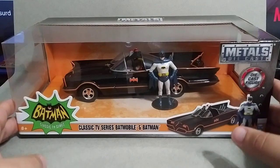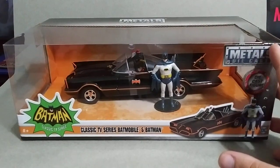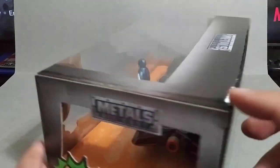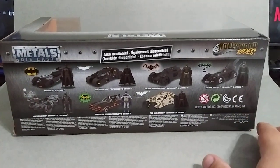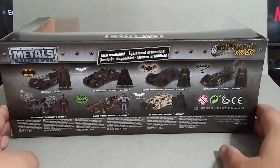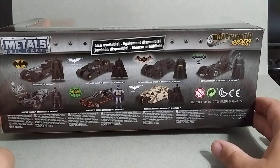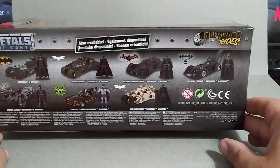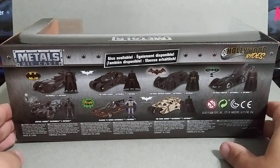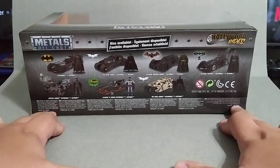It comes with Batman and Robin. Personally, this is my favorite Batmobile, but I honestly want to collect them all. They actually made a bunch of Batmobiles — they have the Dark Knight one, the one from Arkham, the one from Batman Forever, and just a bunch of them. I actually have one which I'll show you right now.